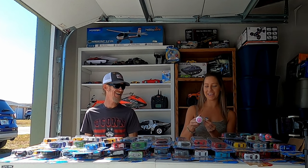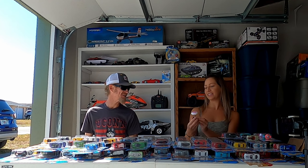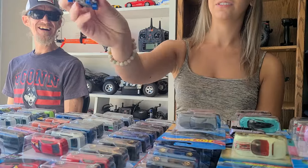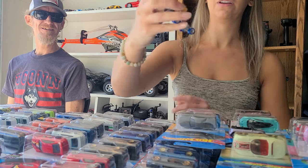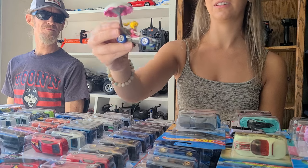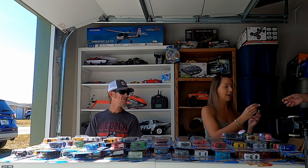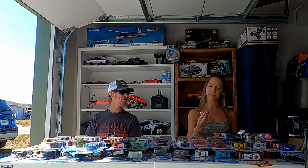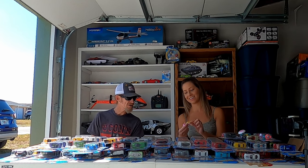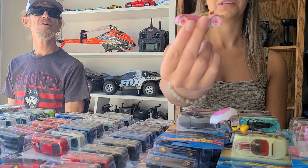And then we have a Hot Wheels from the Mario Kart line — this is the Peach Parasol, that's what they call it. I'm always Peach, so we had to have it — she's the best, she's the winner. And also the Princess Peach Hot Wheels character car — look, it's like her hair in the back. These are the character cars. Really like this one.